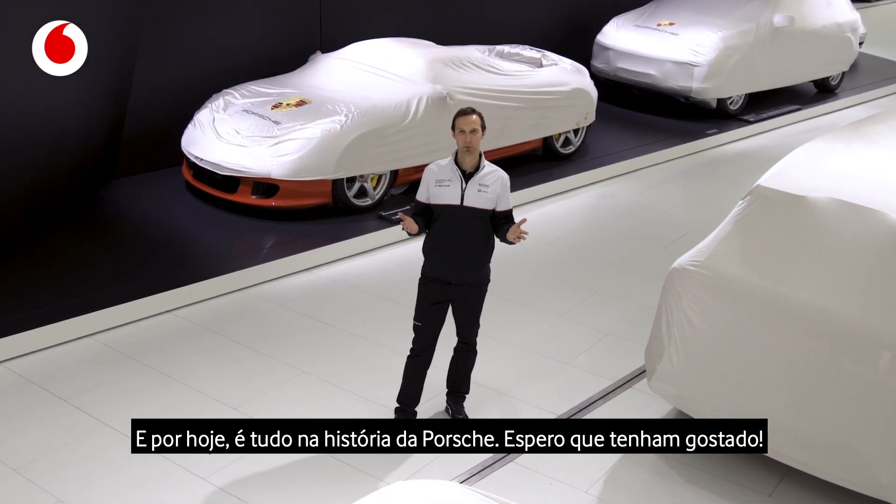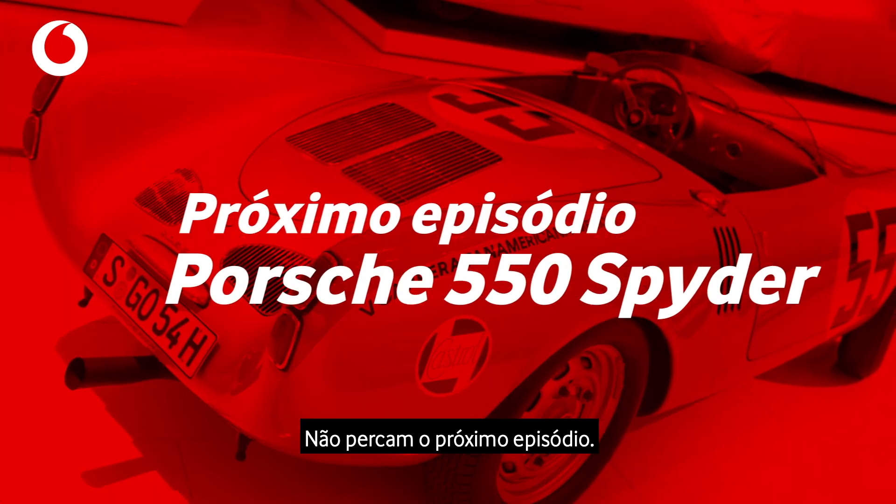All right guys, this was it for today about Porsche history. I hope you liked it — make sure you tune in for the next episode.